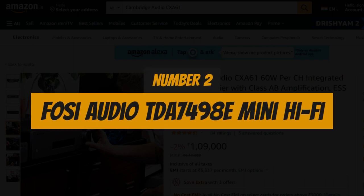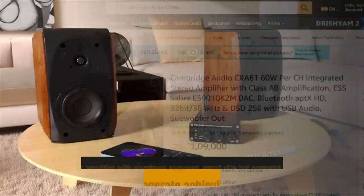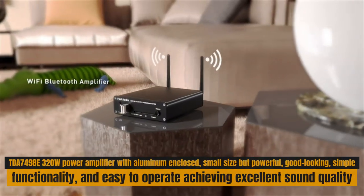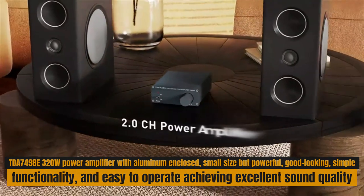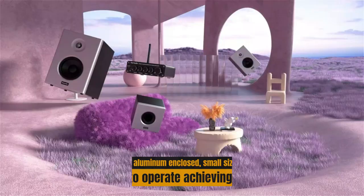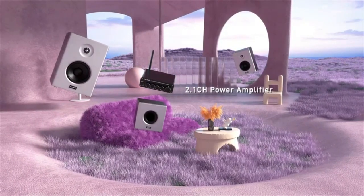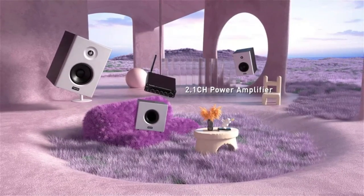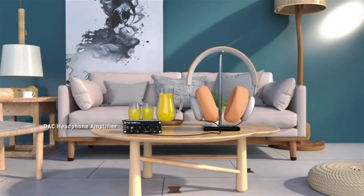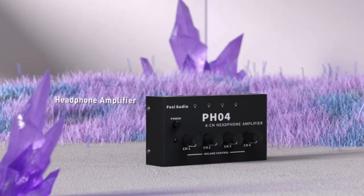Number 2: Bosei Audio TDA749080 Mini Hi-Fi. The TDA749080 320W power amplifier features an aluminum enclosure — small size but powerful, good-looking, simple functionality, and easy to operate, achieving excellent sound quality. The Bosei Audio TDA749080 2.0CH Audio Integrated Amplifier adopts the STMicroElectronics TDA749080 chip, a dual BTL Class D audio amplifier with a single power supply designed for home speaker system applications.